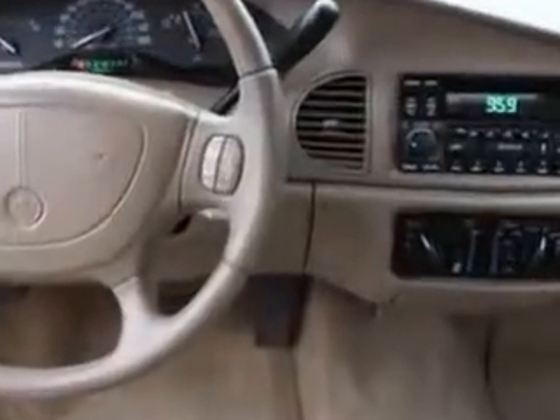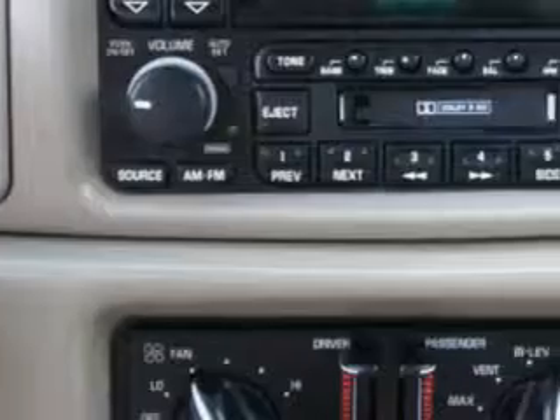Enjoy 29 miles to the gallon on this great car with power steering, power brakes, power door locks, power windows, AM/FM stereo, trip odometer, air conditioning, and tilt steering wheel.